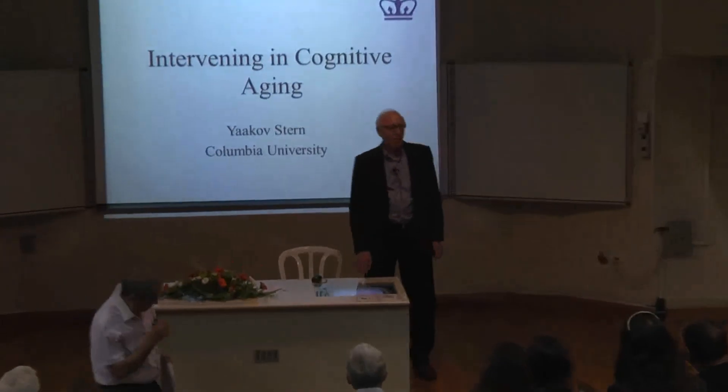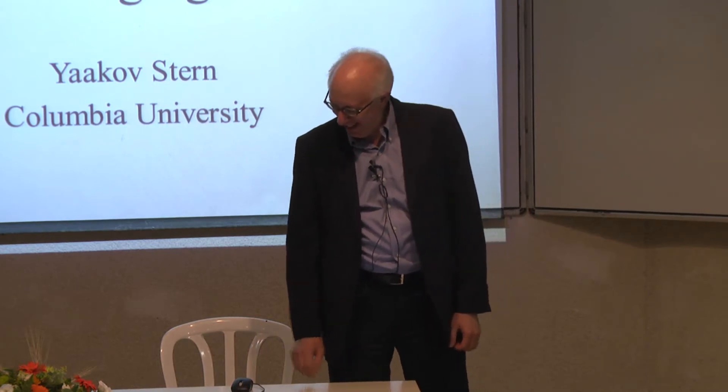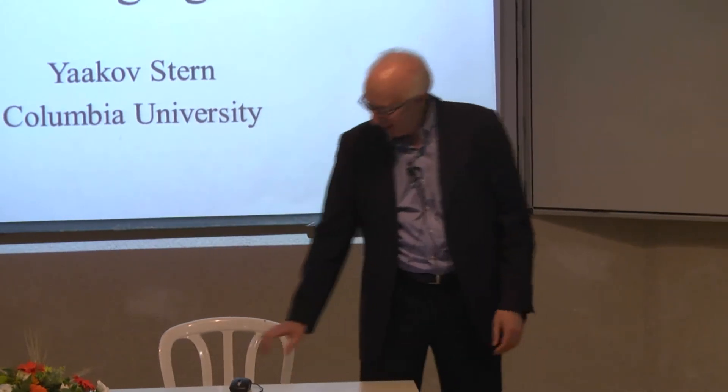Thank you very much. It's my pleasure and honor to be here. I think I know Danny less time than most speakers here, only in this century, but we've had a very fruitful collaboration. What I'd like to do is tell you a little about what I do and then show you how we came together to do research together.